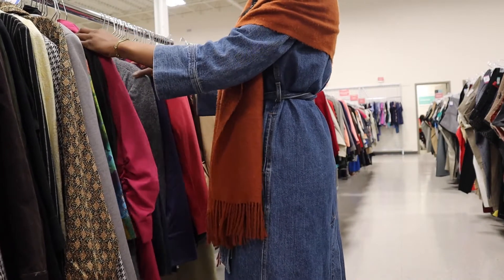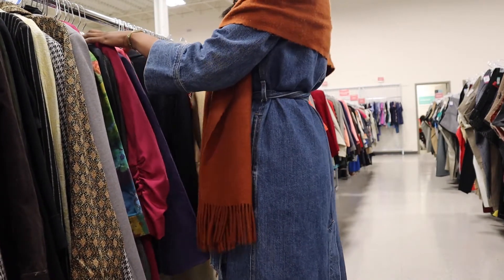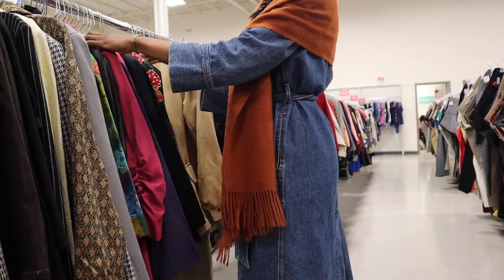The other suggestion is to go through the pieces one by one. Yes, that can be very time consuming and it can potentially get boring, but if you love to thrift and you want to find really dope, quality, vintage, one-of-a-kind pieces, then I think that's the best thing to do.